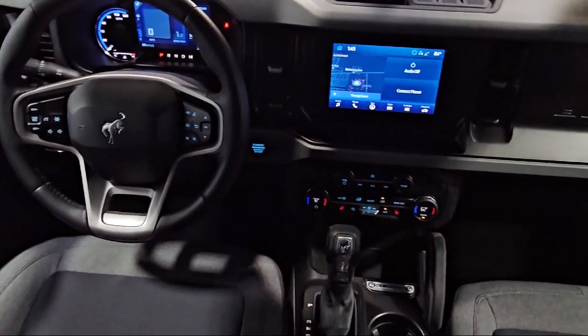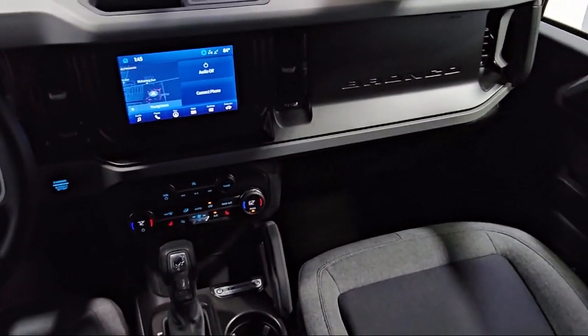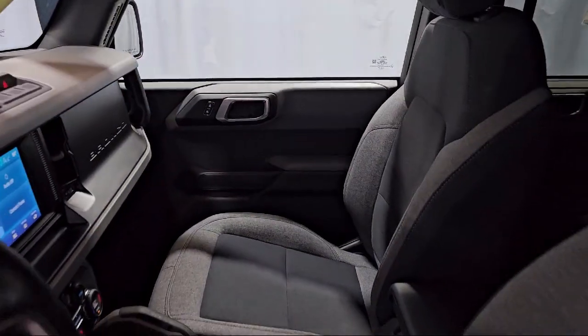It also features heated door mirrors, tire pressure monitoring system, air conditioning, and has less than 25,000 miles on the odometer.